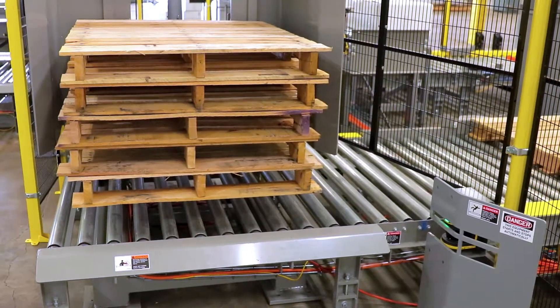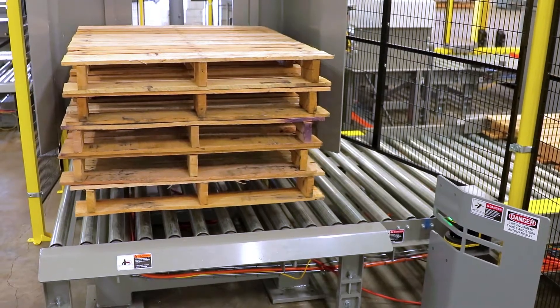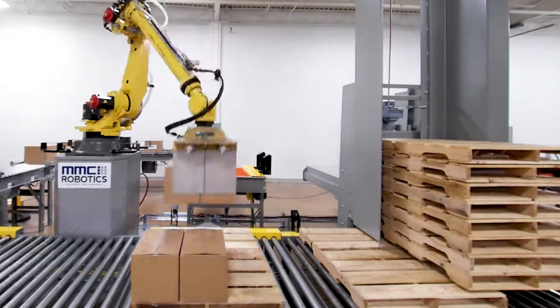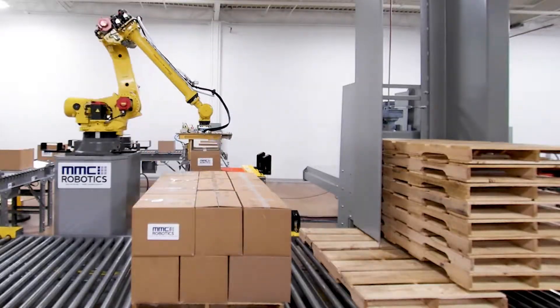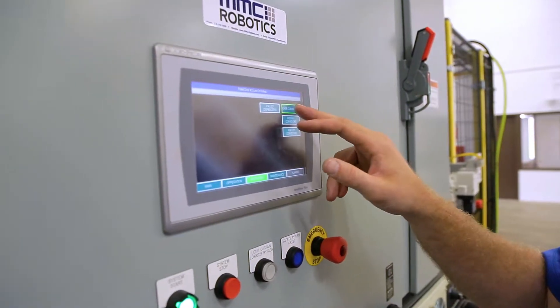Material handling personnel can now easily pick up full pallets and load empty pallets without interrupting the machine operators. Plus, the system was designed so that robotics can be easily incorporated in the future, completely automating the pallet loading process and allowing one machine operator to watch over multiple machines.